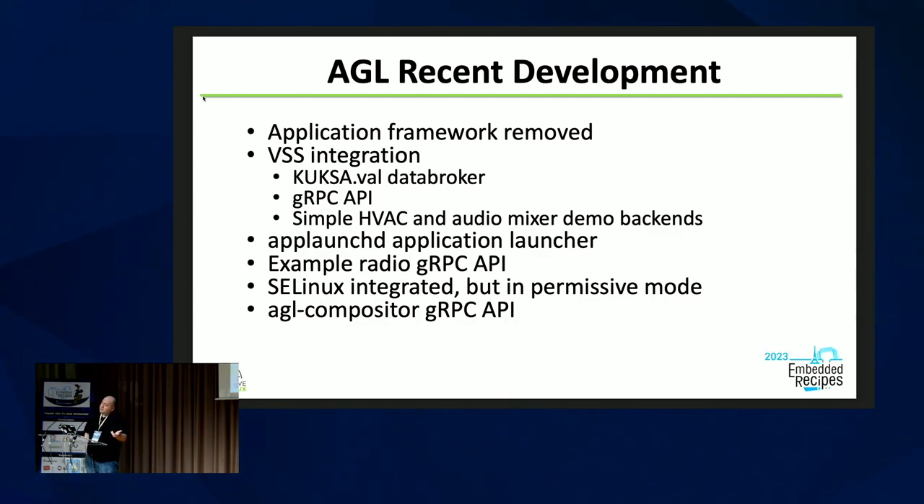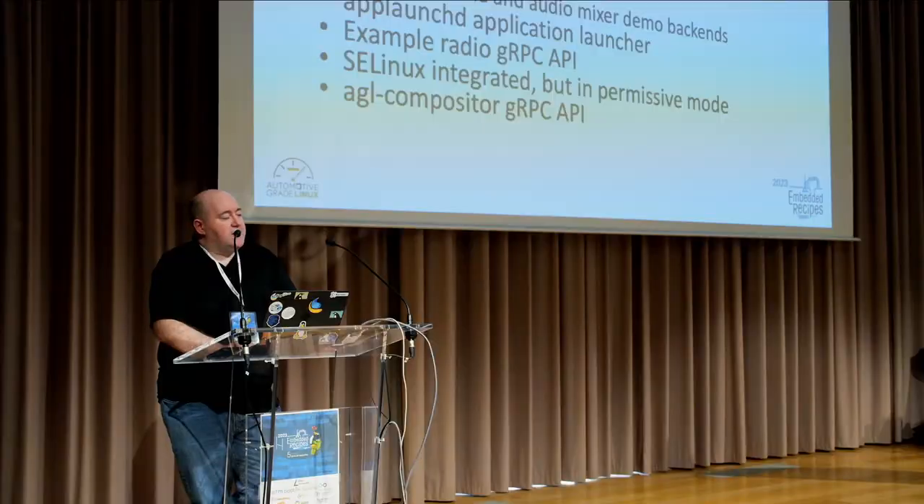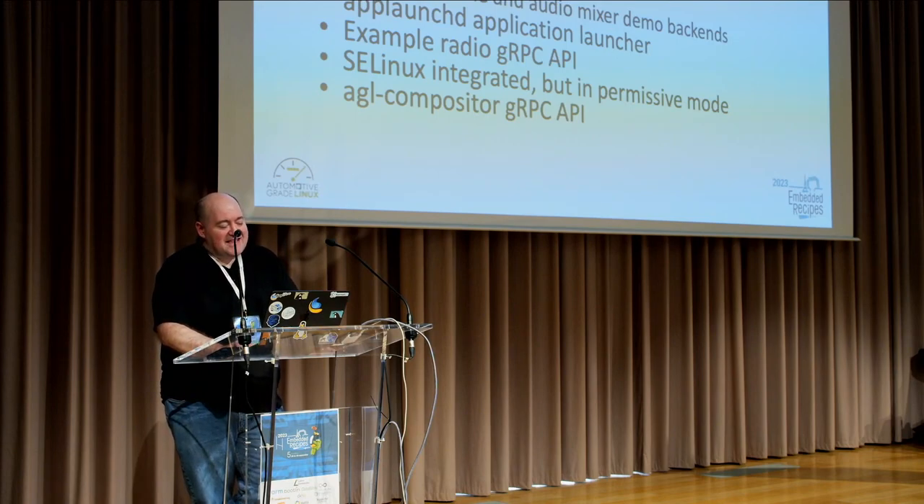In our recent development we removed the old application framework. I've done a lot of work to integrate vehicle signaling support with Kuksa.val — a VSS implementation that comes out of Bosch — recently switching to their newer implementation that has a gRPC API. We have some example backends showing signal updates coming into the broker and pushing out to hardware. There's a simple gRPC radio API in the application launcher, and we've done the work to show how to integrate meta-SELinux into the tree — though right now we're in permissive mode because getting enforcing mode working in a demo is a huge effort. The AGL compositor has also had a gRPC API wired up to it.